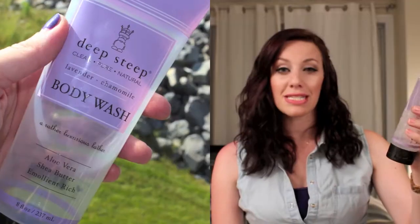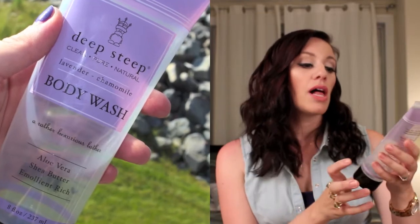I also finished up my Deep Steep Body Wash — this came in a Seasons box. I got Lavender Chamomile, and it's got Aloe Vera and Shea Butter. It is so nice; I love the smell of it. It just made me feel like I was in a spa when I used it in the shower. It was hydrating and I would definitely, definitely re-buy this.